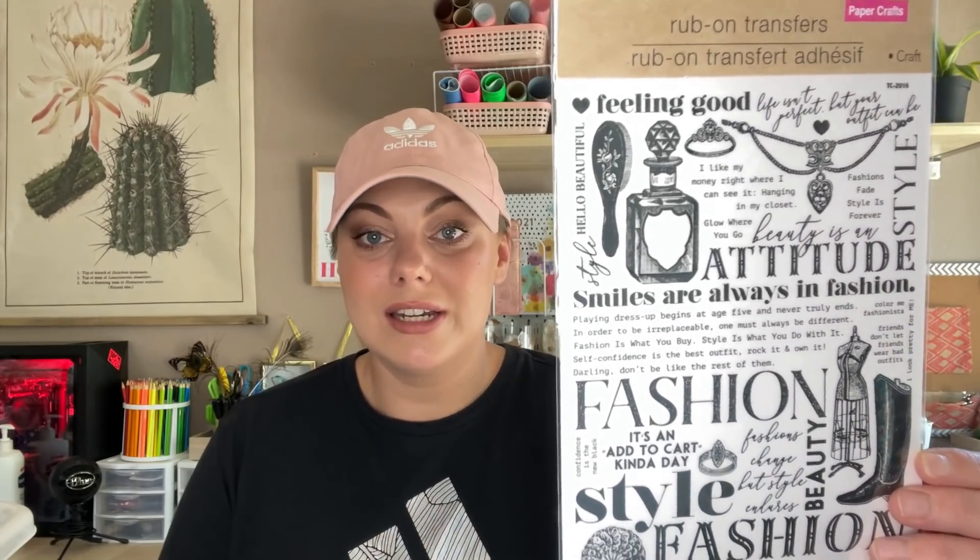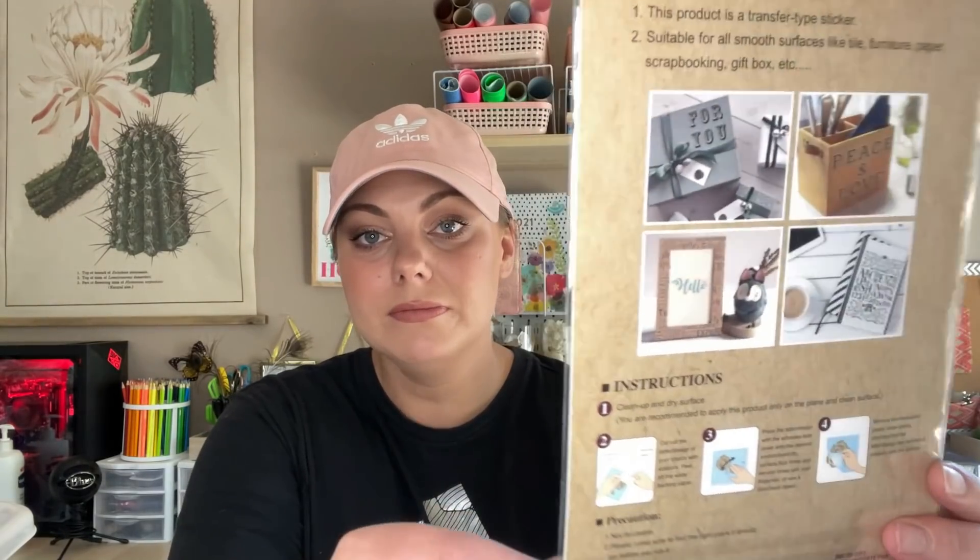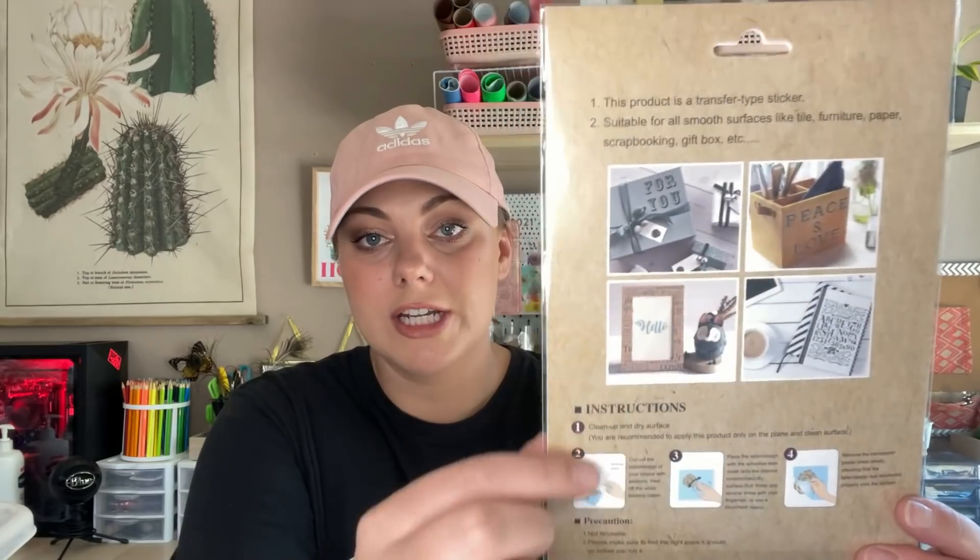The last crafting/stationery item is this rub-on transfer sheet — I love these, but I've never seen this one before. It has a vintage fashion theme, which is my favorite because I love to use them in journaling. There are lots of different projects you can do with rub-on transfers — they are amazing.